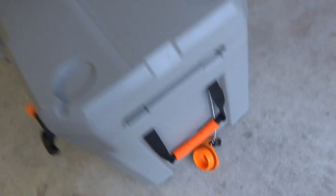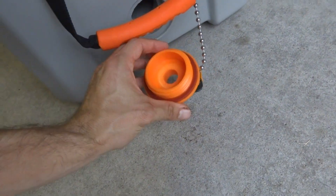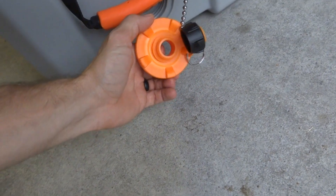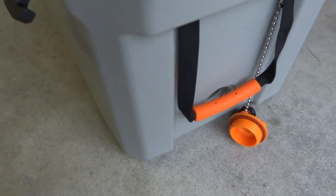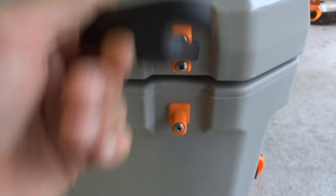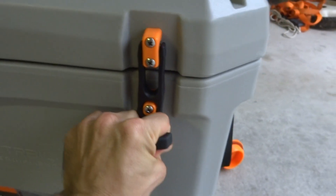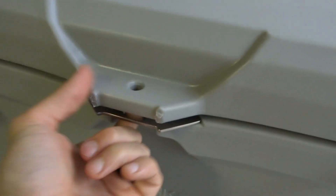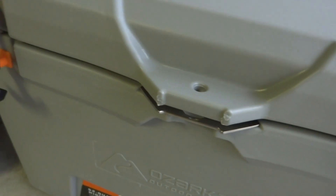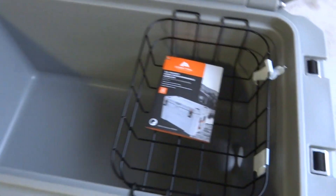They're similar to a Yeti with the rope handles. Here you can see the drain — you have the big drain here and then the smaller drain if you just need to drain off a little water and don't need it to come out as fast. On the outside we've got rubber handles right here that latch down like that to keep it shut. And lastly, if you're into locking your cooler, you have a lock here that you can put there, and both of those have those features.